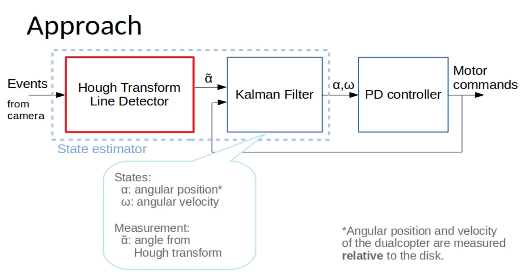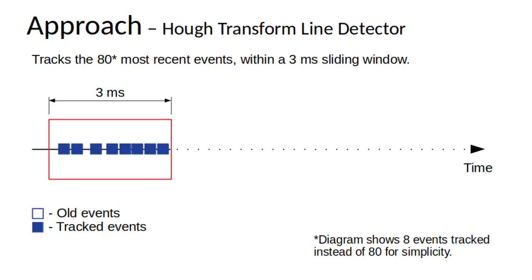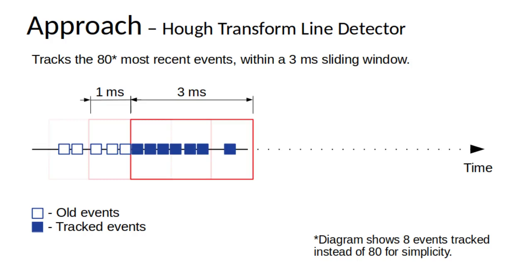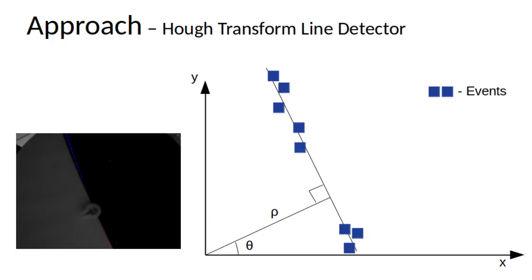We will now explain the Hough transform line detector in greater detail. The line detector tracks the 80 most recent events capped at 3 milliseconds and updated every 1 millisecond. Limiting the number of events to 80 caps the maximum events processed at a time, while the 3 millisecond window ensures that the line detector does not use events that are too old, especially under slower motion where the event update rates are lower. A line is fitted through the events using the traditional Hough transform algorithm parameterized by polar coordinates. We then obtain the angle with respect to the horizontal, which is parallel to the dual-copter arms, representing the measured roll angle of the dual-copter relative to the line across the reference disc.